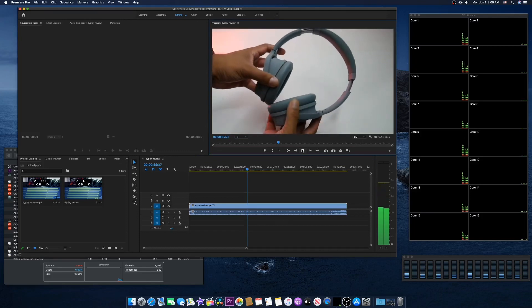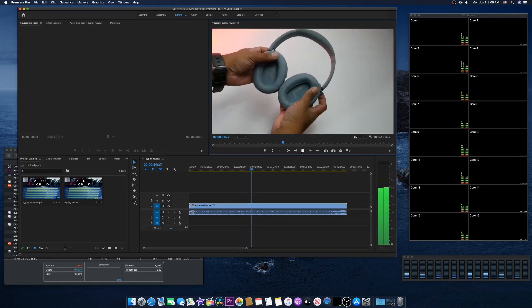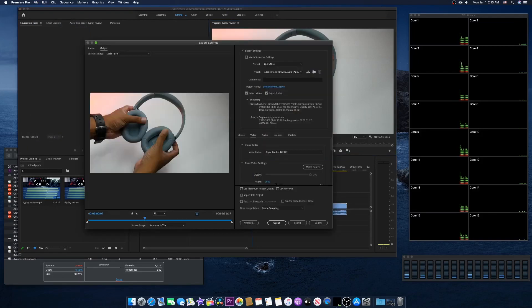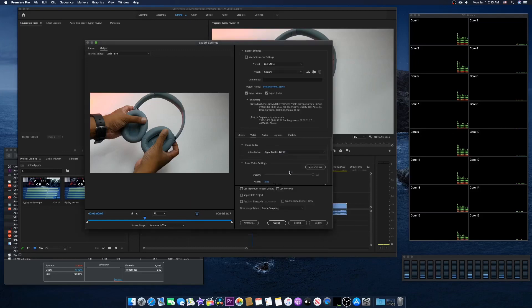Let me just export this video. I'll go to File, Export Media. Then under video codec I'll select Apple ProRes 422. Let's go with Apple ProRes 422 LT. All right, exporting the video right now.